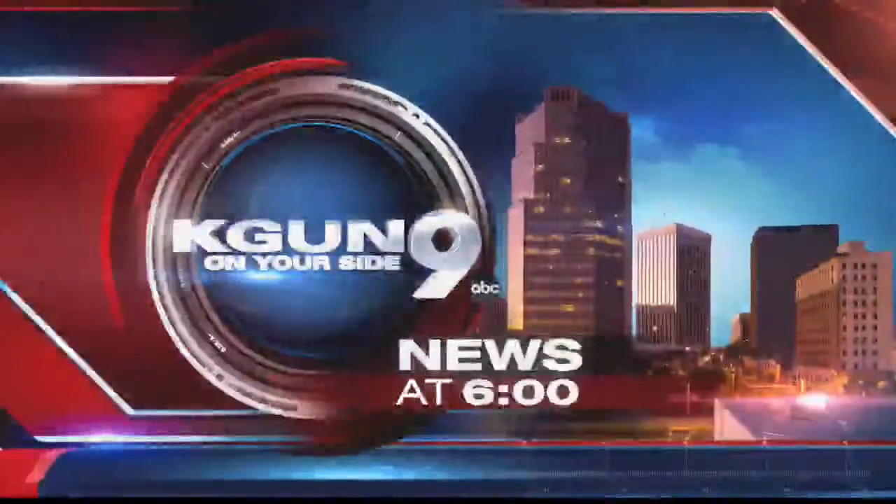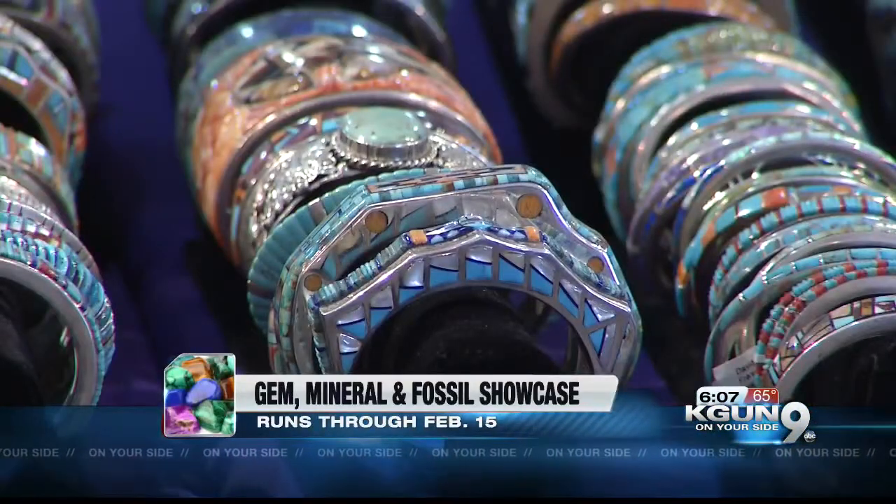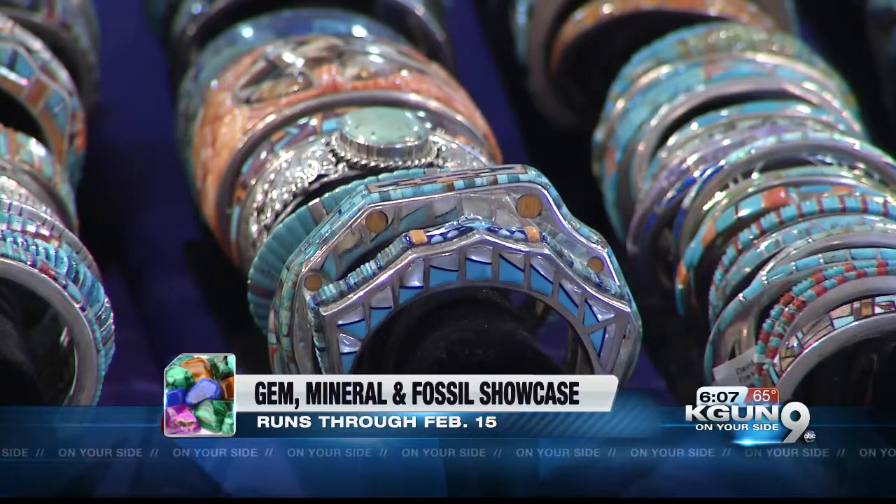You're watching KGUN 9, On Your Side, News at 6. The 61st Annual Gem, Mineral, and Fossil Showcase kicked off this weekend for the public. Prices range from affordable to money is no object. The truly big ticket items are for private showing and private sale only. Not On Your Side's Craig Smith has more.